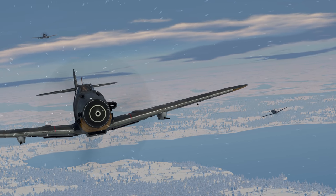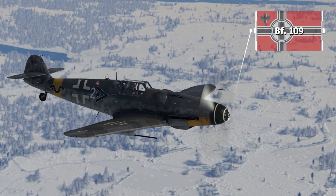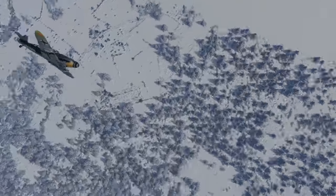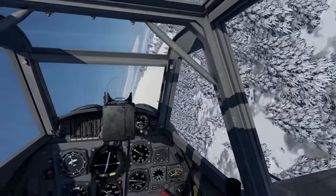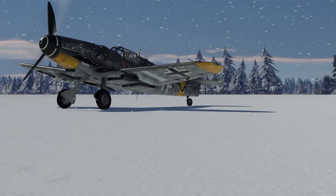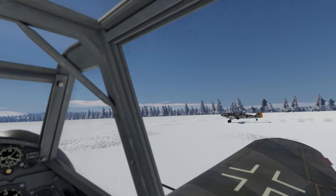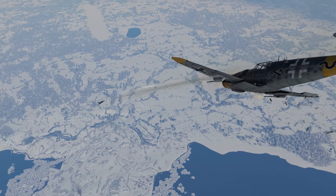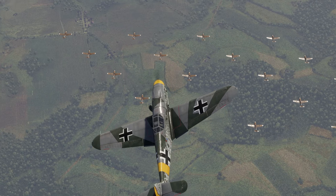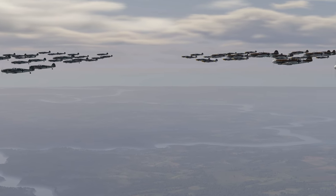In second place, we have the most produced fighter aircraft in history, the German Messerschmitt Bf 109. Just like the Spitfire, the Bf 109 was extremely versatile and in many cases could be modified to suit the conditions of a particular theatre of operations right in the field. Furthermore, almost all of its variations, barring the very earliest ones, were armed with excellent cannons. All in all, more than 30,000 of these birds were made at Messerschmitt factories, and they were also manufactured post-war under license in Spain and Czechoslovakia.